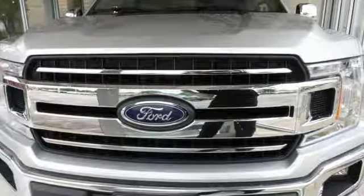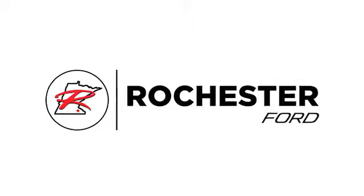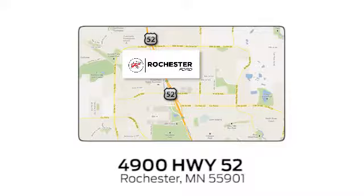Come in for a test drive. Experience the difference at Rochester Ford. We're conveniently located between 41st Street and 55th Street Northwest on Highway 52 in Rochester, Minnesota.